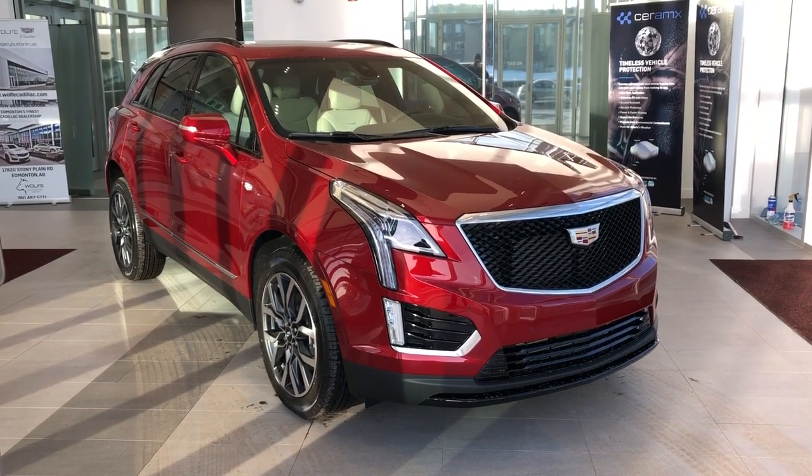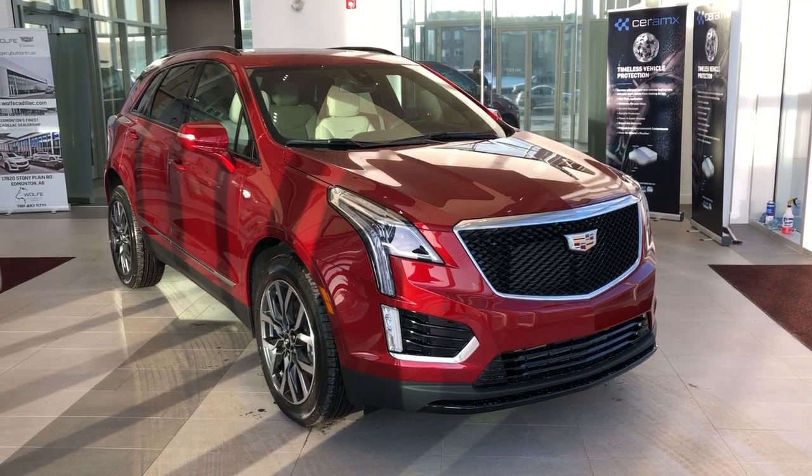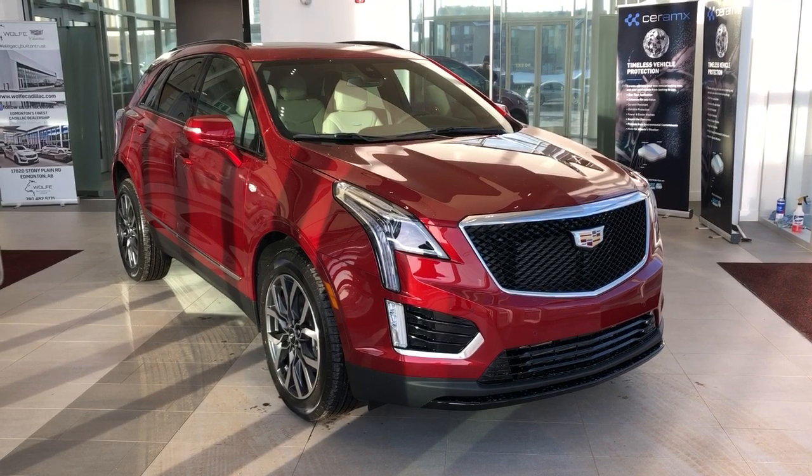Welcome to Wolf Cadillac. Today we're taking a quick look at some of the interior and exterior features on our 2021 Cadillac XT5. This vehicle is featured in red metallic paint with alloy rims.